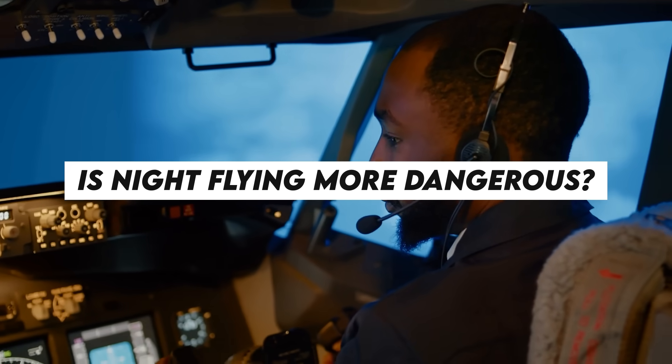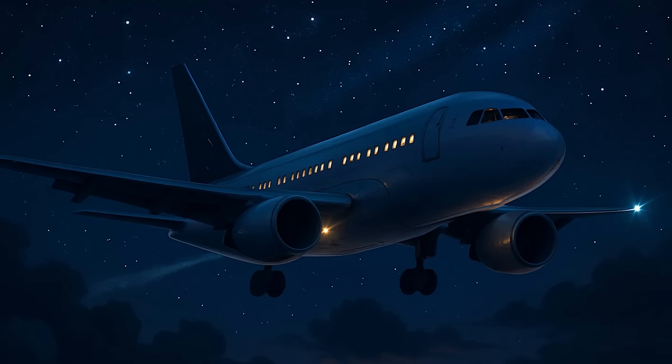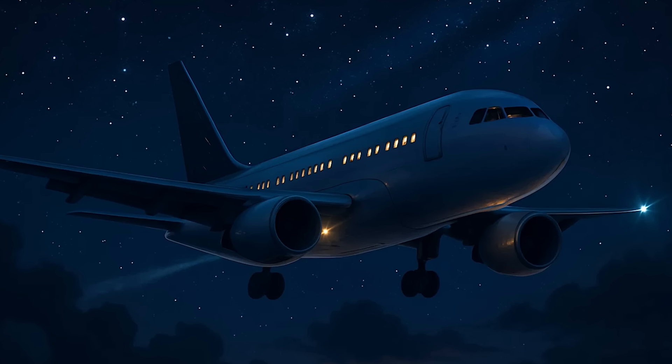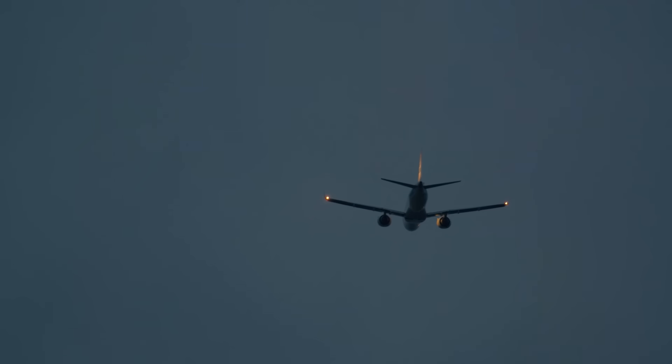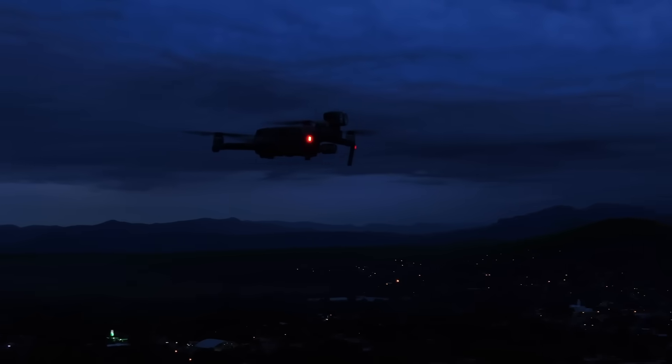Is night flying more dangerous? Not really, but it does take more focus. Visibility is low, and it's easier to get disoriented. That's why night flying requires special training. Pilots learn how to deal with darkness, how to read instruments better, and how to stay alert when the world outside looks like a black screen.